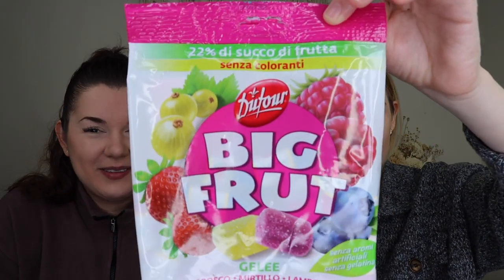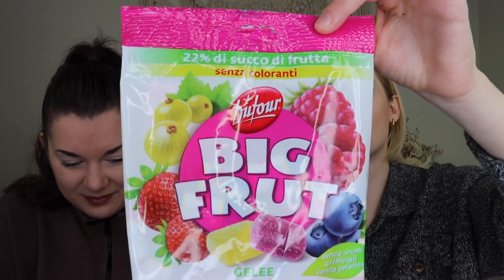Up next, we're big gummy fans so we're really excited. These are Italian fruit jellies — Big Frut brand. The flavors listed on the back are strawberry, raspberry, blueberry, and gooseberry. I want to try gooseberry and she wants blueberry. We've never received these before, so we're super excited to try them.